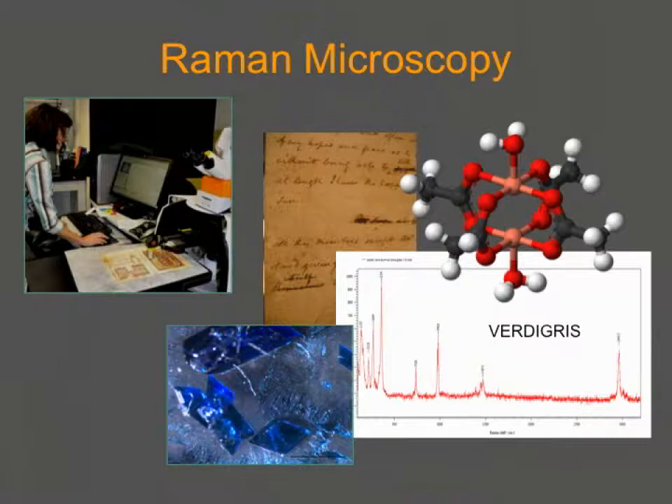Thanks, and welcome everyone, and thanks for your interest and for coming — welcome to people on the web as well. Raman spectroscopy has, of course, been around for a very long time. It's really only in the last decade or so that it has become an important technique in many fields, especially in the cultural heritage field, but also in forensics and other fields.